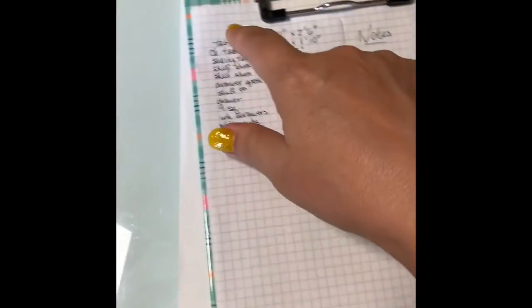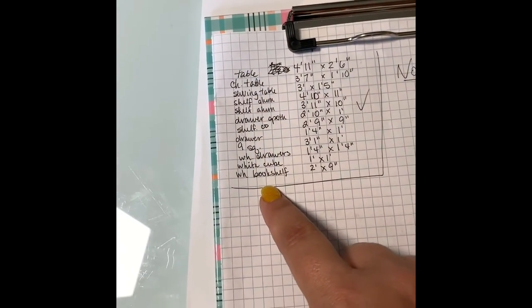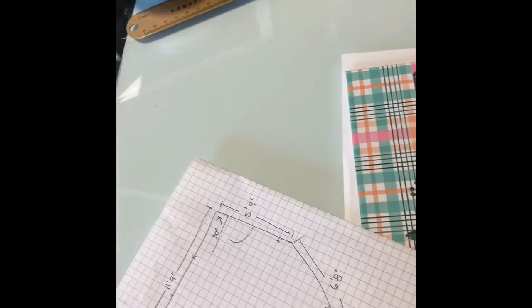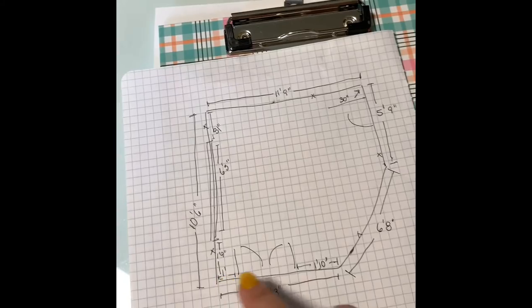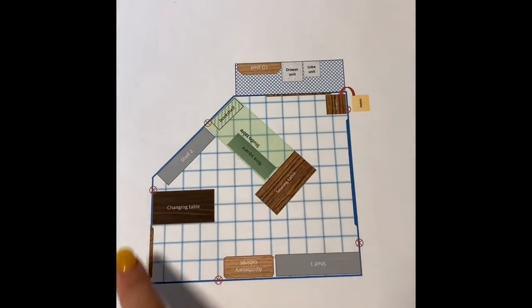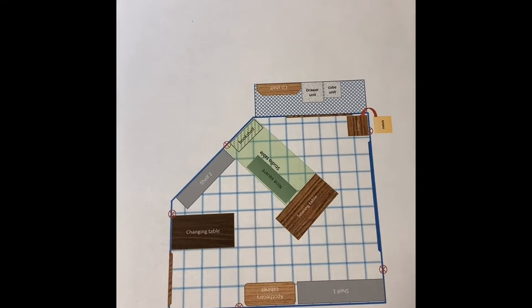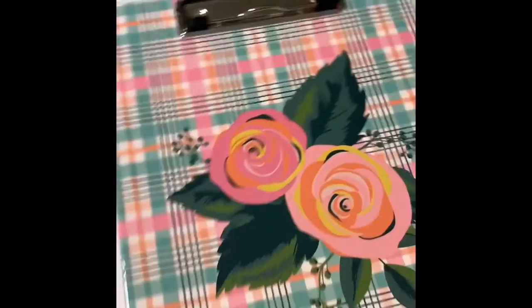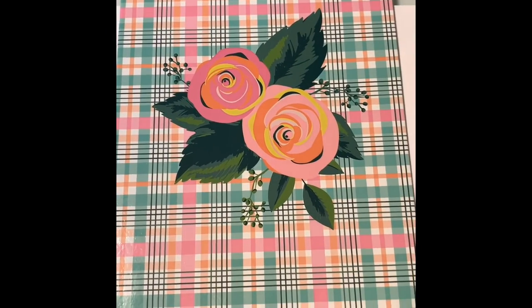I had to measure everything that's in this room that is a storage piece or takes up floor space. I had to measure another room. I got this little clipboard at Target Dollar Spot to measure another room and its dimensions. Then I got on my PowerPoint and made a map of where everything is going to go in this other room, because my husband and I are starting a new journey.